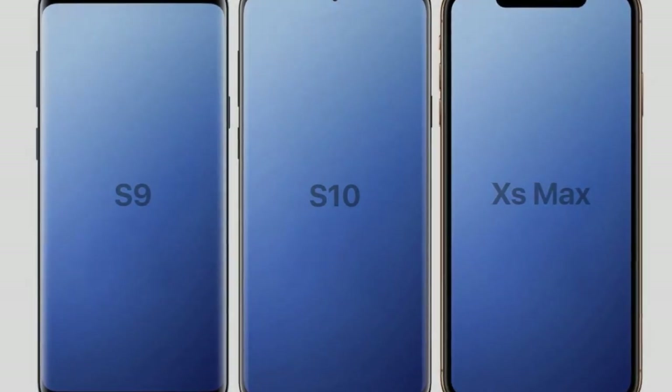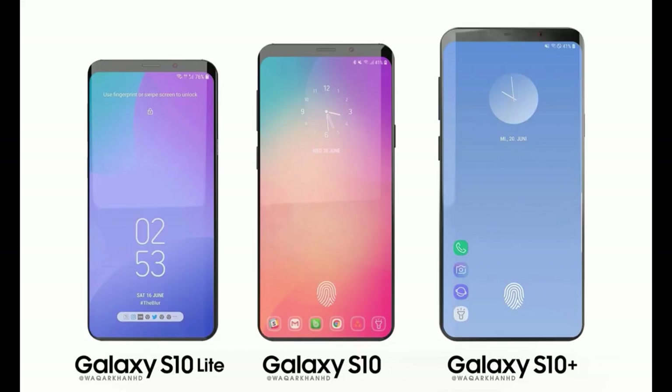Samsung is working on three variants of the S10. Two will be the premium phones with edge curved displays and the third model will be equipped with a flat screen. One will be the S10, the second will be the S10 Light, and the third will be the S10 Plus model. The S10 and S10 Light will have two cameras.